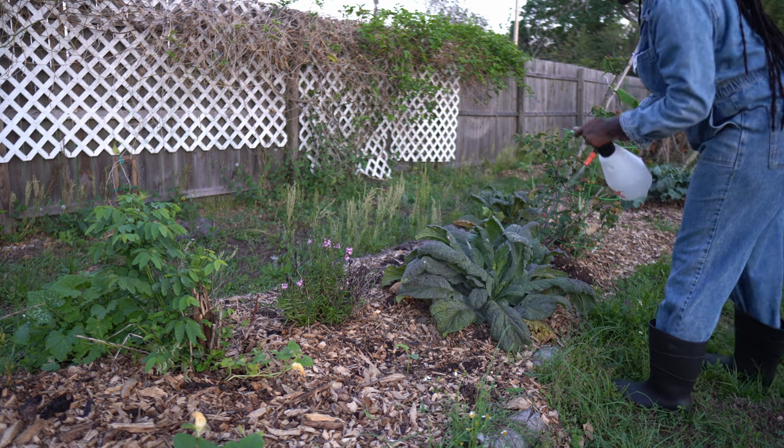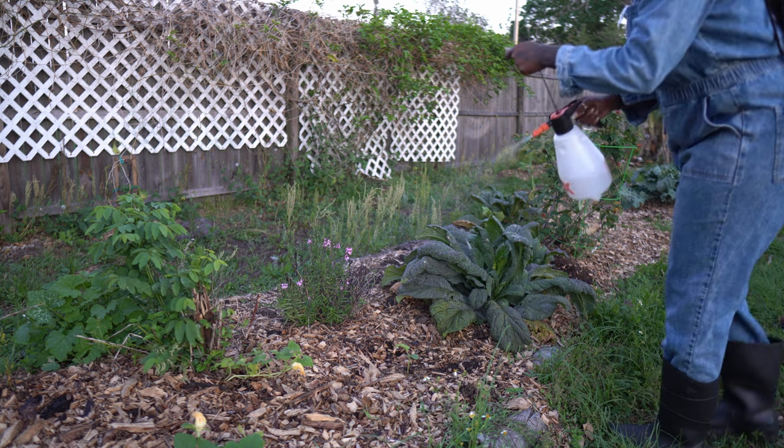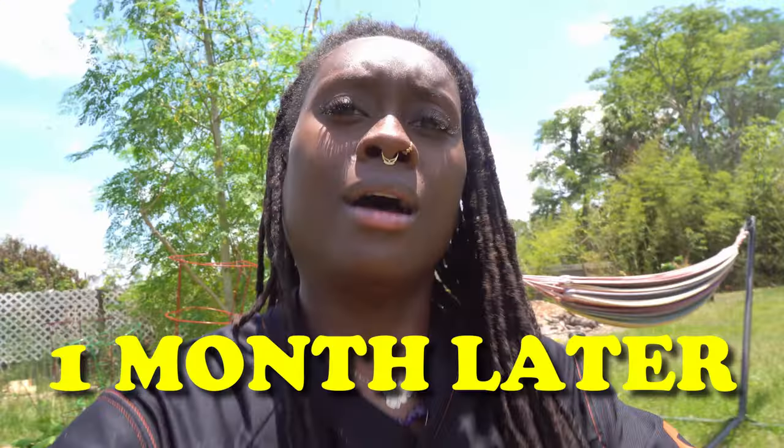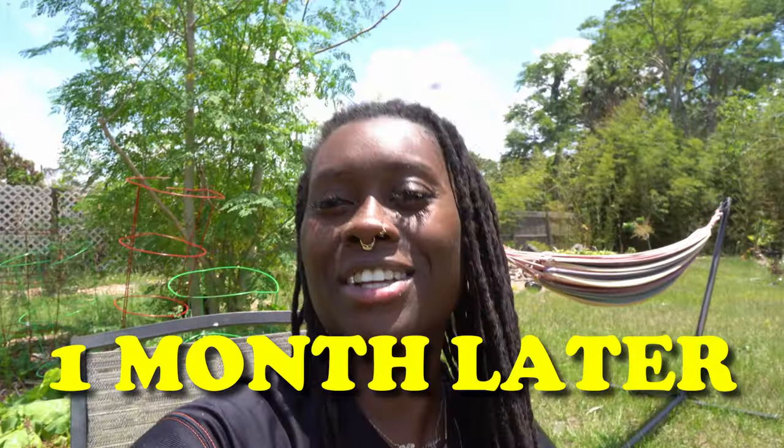My camera ran out of battery so you don't get to see me do the whole yard, but you don't need to see that anyway. Alright, I'm here to give you an update on our beneficial nematode journey.